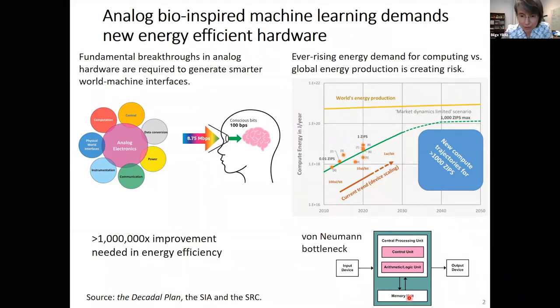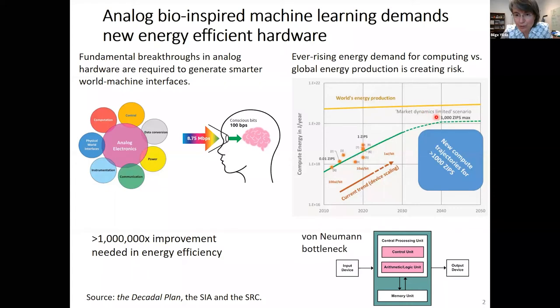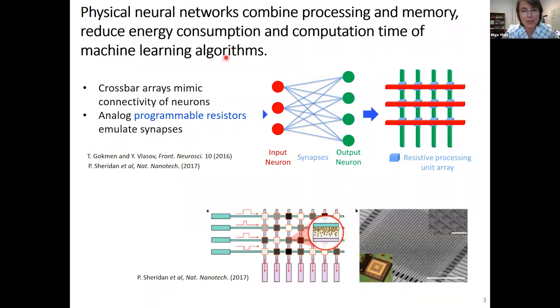Alternative new computing platforms are needed to reduce this energy demand. One major cause for high energy computation is the von Neumann architecture that separates the memory unit and the central processing unit — the resulting data shuffled back and forth between these two units causes a very high energy footprint. Alternative architectures are needed, for example those that combine memory and processing in one unit, inspired by how the brain does its computation, resulting in more than one million-fold improvement in energy efficiency.